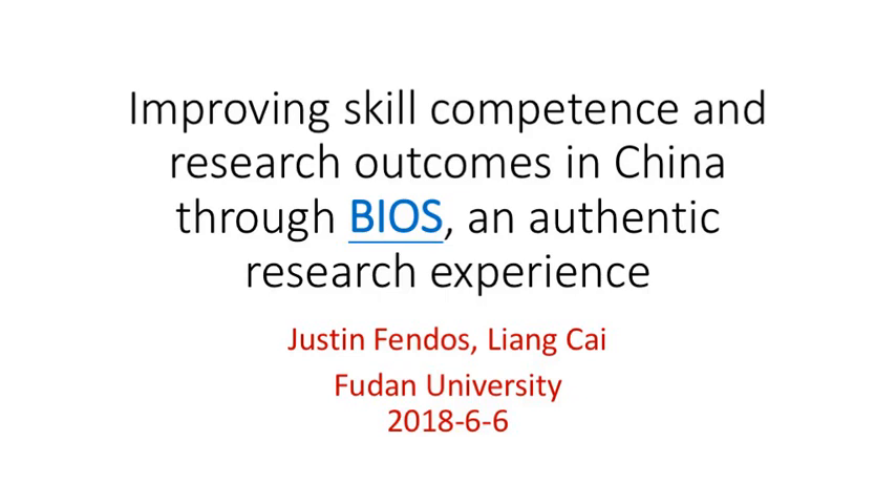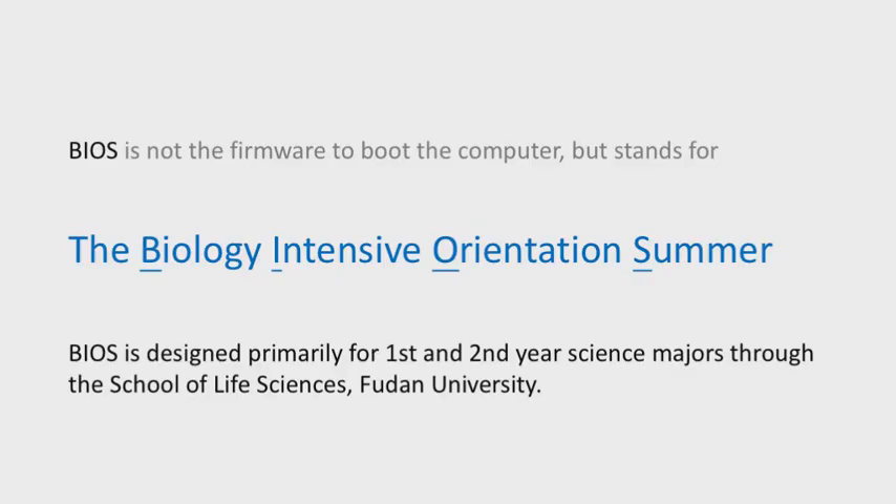Thank you to the organizers for giving us a chance to introduce BIOS. We designed BIOS as a program to empower our students with skills to conduct authentic research early and to cultivate the next generation of young scientists.